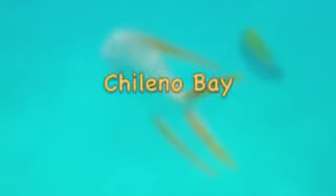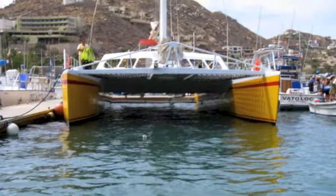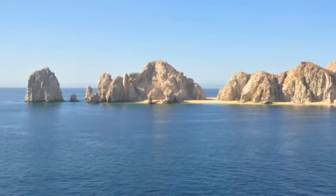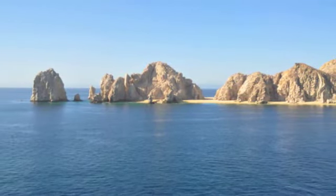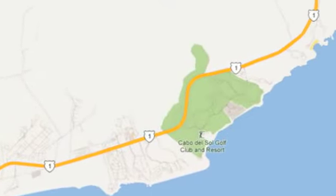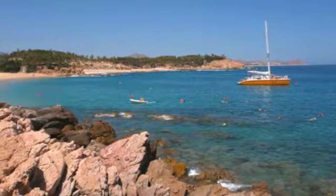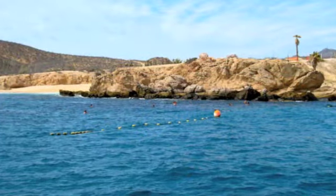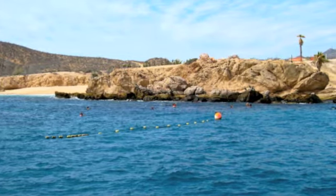First, we're off to Chileno Bay. After a quick safety briefing, your tour will cruise by Cabo's famed Lover's Beach, past the sea lion colony, the arch, and the towering rock formations of Land's End. Then set sail for Chileno Bay, cruising along Cabo's Gold Coast. Once at anchor in Chileno, you will snorkel among the tropical fish in the azure waters of the Sea of Cortez.